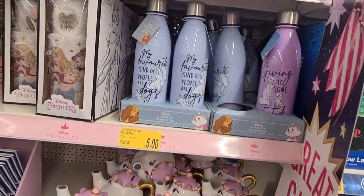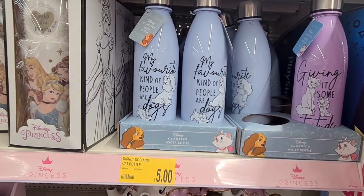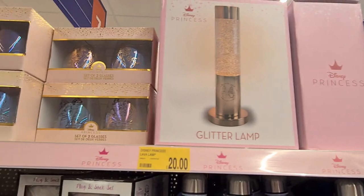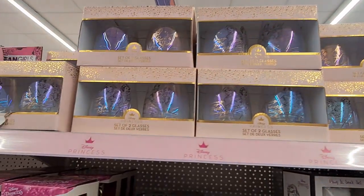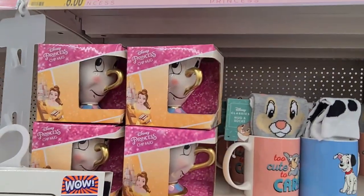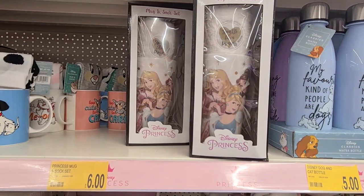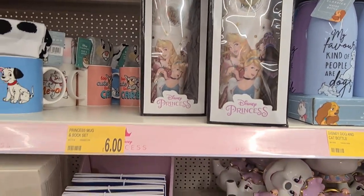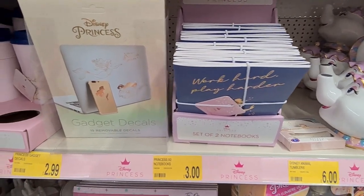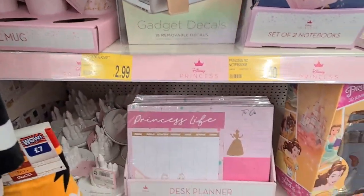They also had the most fantastic range of Disney things I've ever seen. Bottles were £5, the glitter lamp was amazing at £20, a set of two glasses for £6, a Chip mug and other varieties of mugs. I really liked this mug and sock set for £6. These notebooks were really cute for £3, and gadget decals for only £2.99.